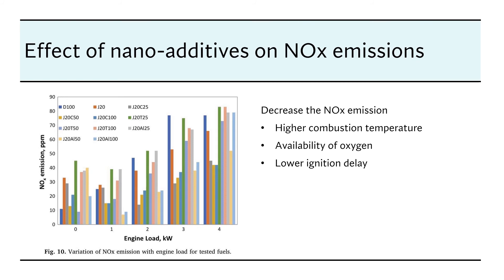The effect of nano additives on nitrogen oxide emission: the factors leading to reduced nitrogen oxide emission include higher combustion temperature, availability of oxygen, and lower ignition delay. The presence of nanoparticles acts as an oxygen catalyst promoting complete combustion, resulting in maximum heat release rate and higher peak pressure, which shortens the ignition delay duration. For these reasons, nitrogen oxide emission is reduced.